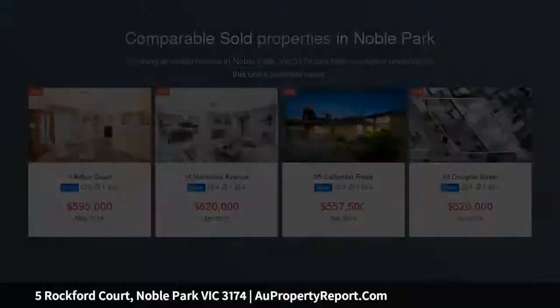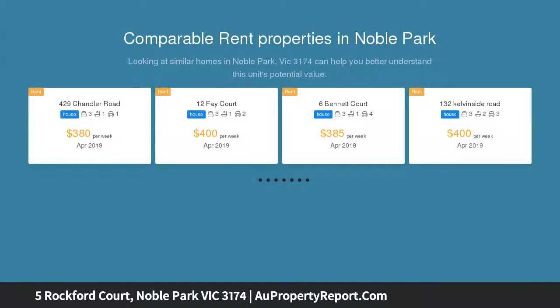Comfort comes naturally with an easy floor plan, with private entry hall leading to a spacious lounge room with gas ducted heating and air conditioning.